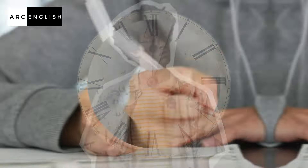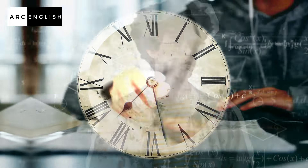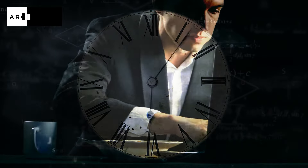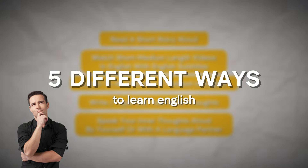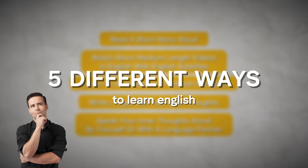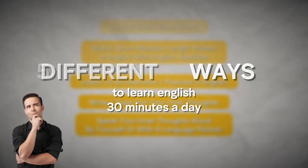If you're super busy, or if you don't want to spend too much time every day learning English because you have a lot of important things to do, then here are five different ways you can learn English efficiently with only spending about 30 minutes per day. Let's begin.